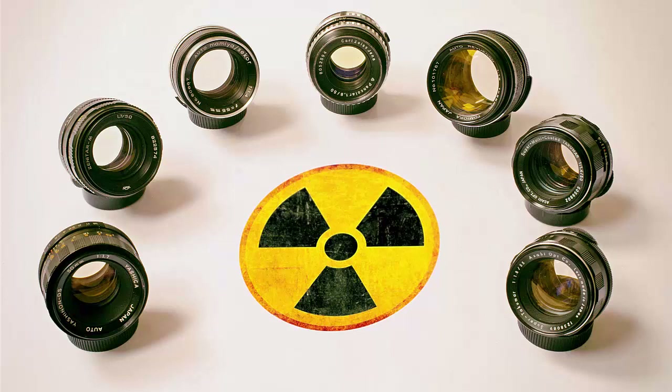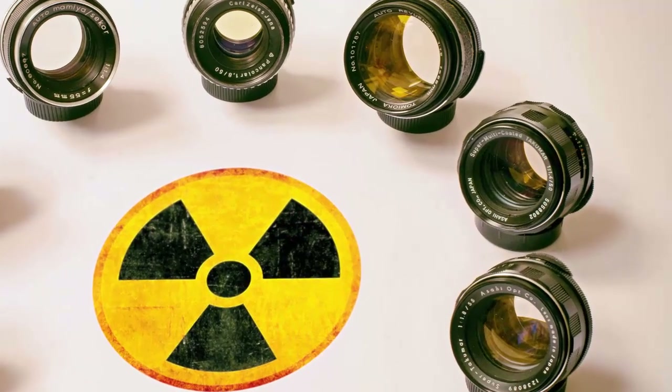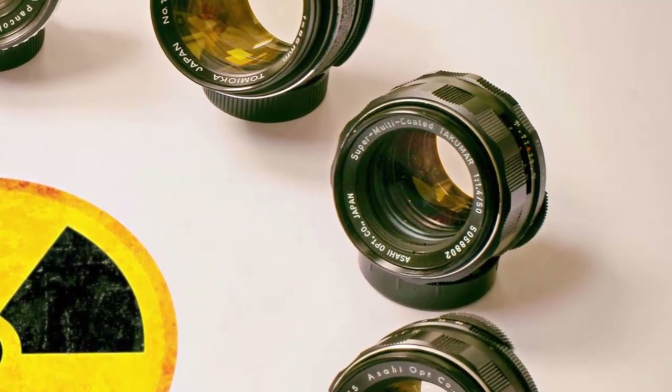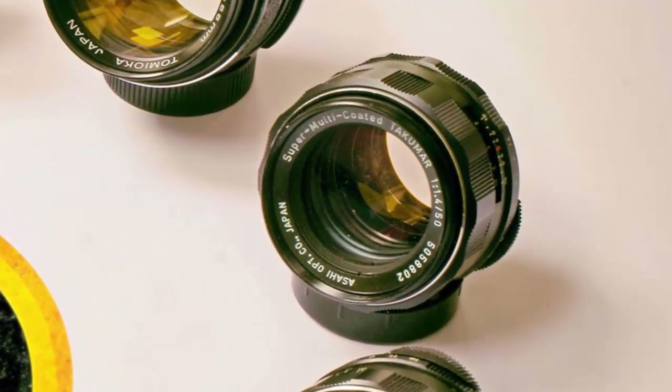Radioactive glass was used by a number of different lens makers in Japan, Europe, and America. They found that radioactive glass was a superior way of reducing flares and increasing contrast compared to coating the glass alone, although these lenses also have multi-coatings on top. The manufacture of radioactive glass was soon stopped, and from what I've read, these lenses are not dangerous or harmful to use — unless you grind up and eat the glass, or sleep with it, which is not something many of us are planning to do.